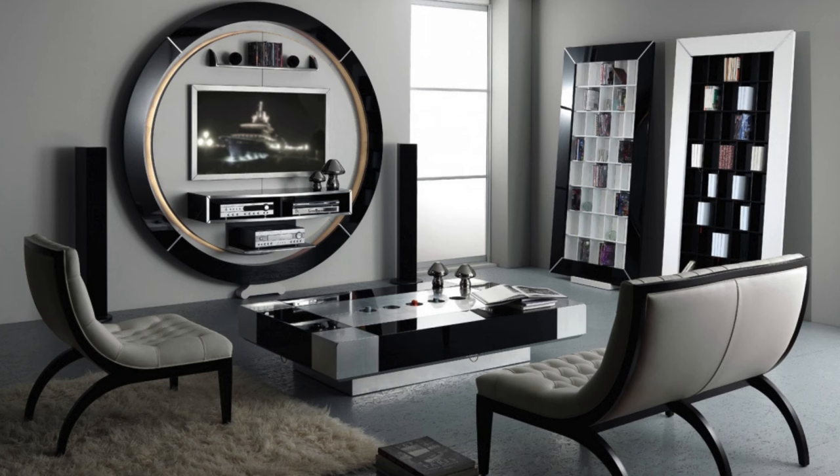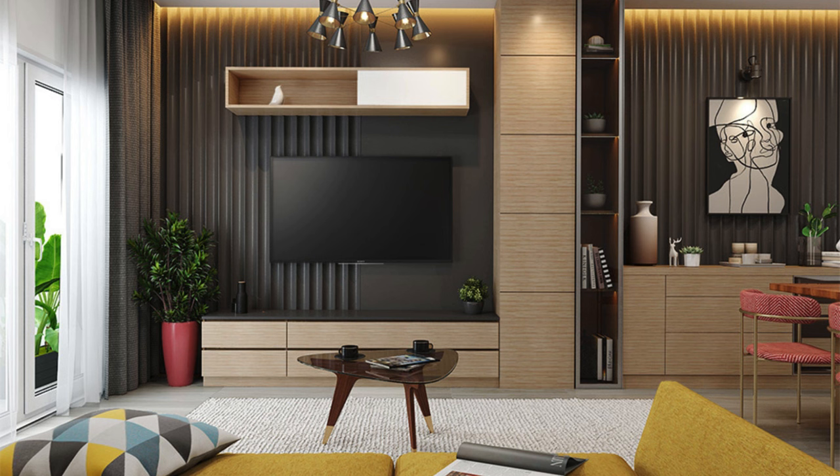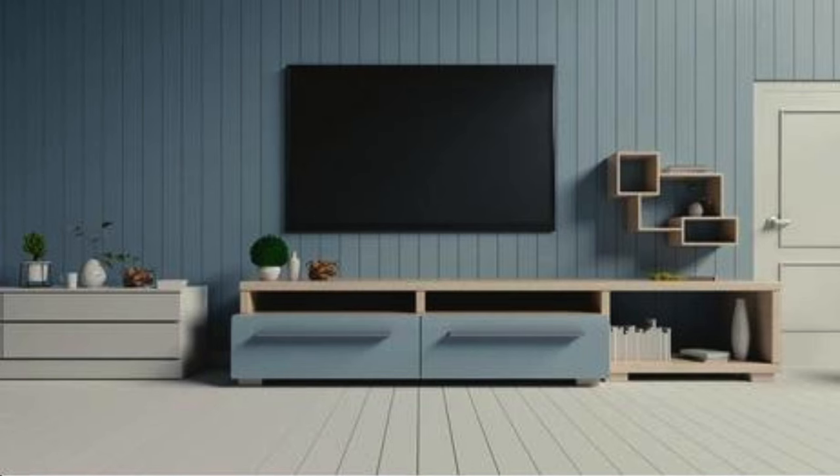A TV wall unit with a built-in bar with wine storage. Including a pop-up TV mechanism for concealed storage. A wall unit with a built-in aquarium or terrarium. Integrating a space for children's toys or games. Using a combination of matte and glossy finishes. A TV wall unit that includes a showcase for art supplies. Incorporating a built-in speaker system for music enthusiasts.